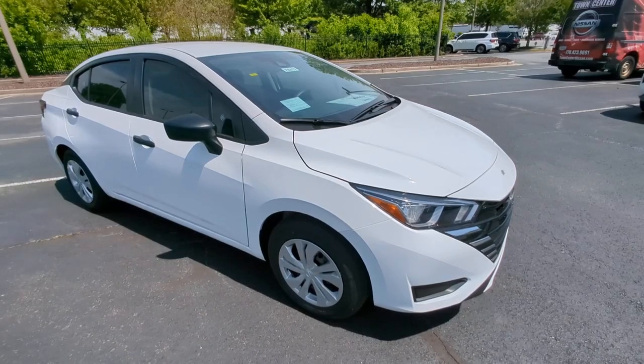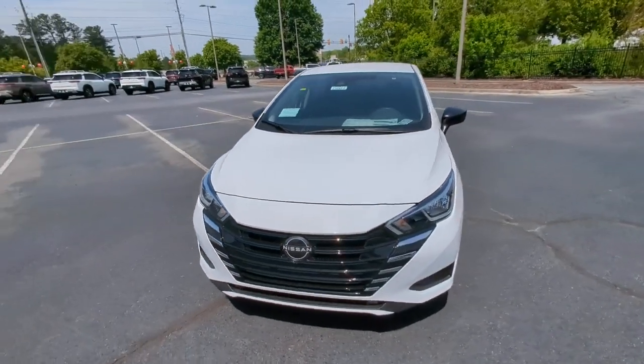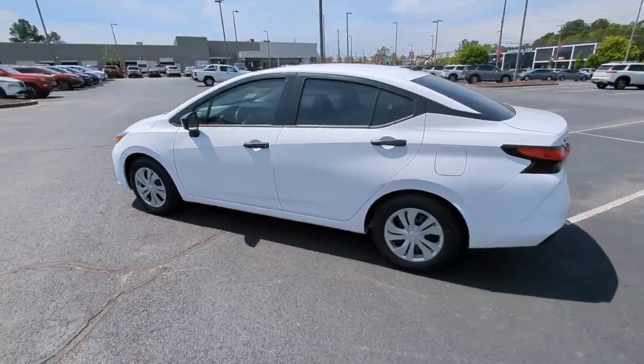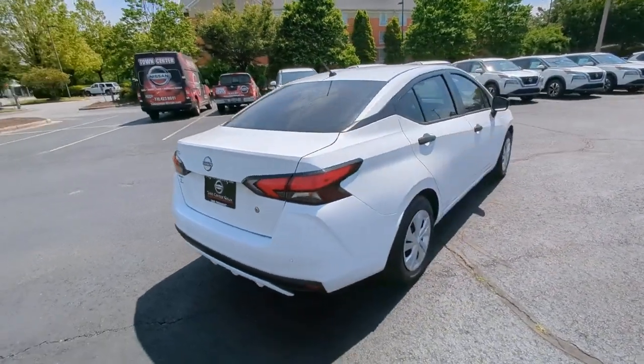Enjoy the view of this 2023 Nissan Versa. Here's a tech-savvy Nissan Versa, the sleek four-door sedan that leverages a suite of standard driver assist features and touchscreen infotainment to keep you safe and connected. All you need to do is relax and enjoy the ride.